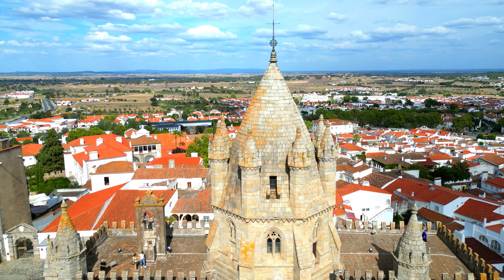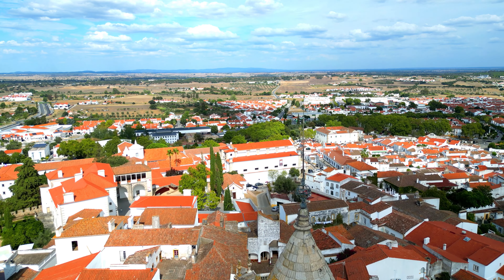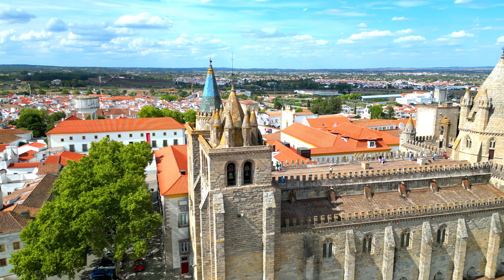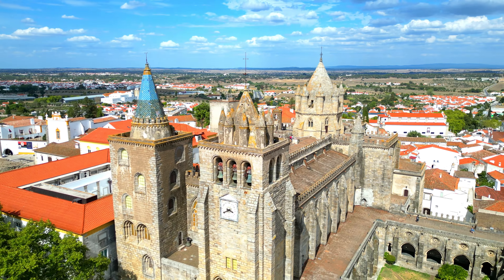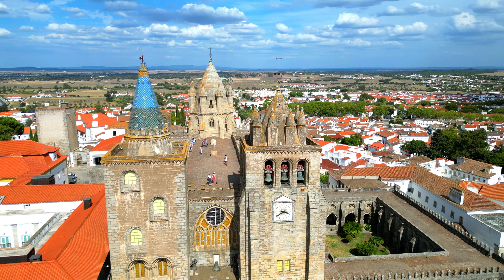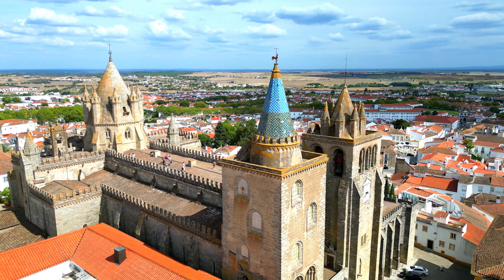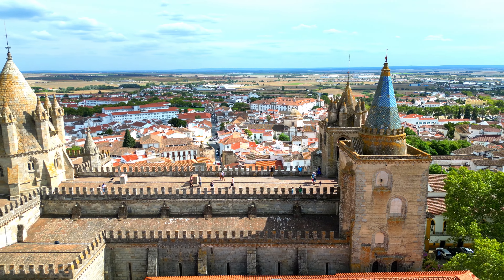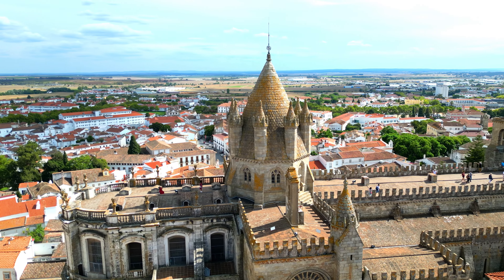The cathedral showcases a stunning blend of architectural styles, including Romanesque and Gothic, with elements of Manueline and Renaissance influences. Its facade is adorned with intricate sculptures and ornate detailing, inviting visitors to admire its beauty before even stepping inside. Upon entering, you'll be awestruck by the grandeur of its Gothic interior — the soaring vaulted ceilings, elegant arches, and intricate stained glass windows create an atmosphere of both reverence and wonder.